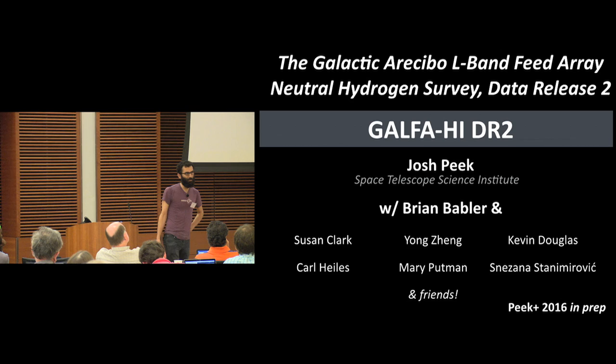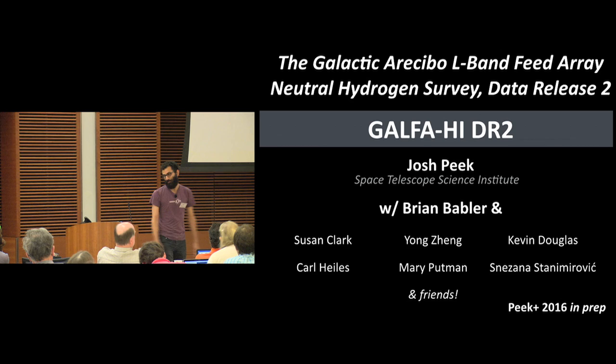I did a lot of this work with Brian Babler — or maybe I should say Brian Babler did a lot with me — and Susan Clark, who will be getting the next talk, also contributed significantly. Yang Zheng, Kevin Douglas, and Eric Corpola provided much assistance throughout the process of cranking through this enormous quantity of data.